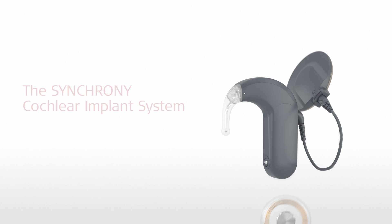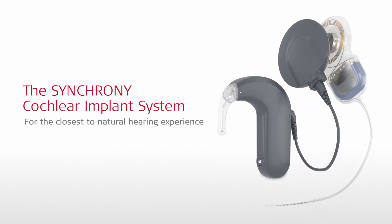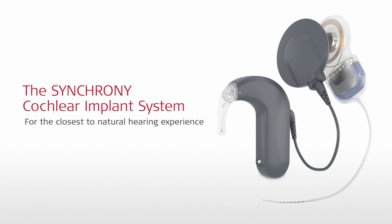The Synchrony Cochlear Implant System combines innovative Med-El technologies to provide recipients with the closest to natural hearing experience.